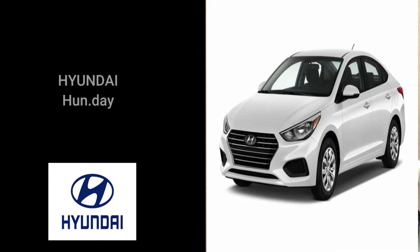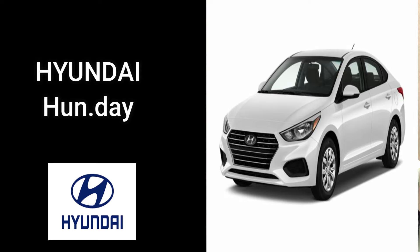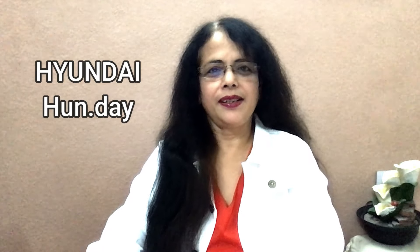Now let's move on to the brands of cars. The first brand — my favorite — look at the spelling: H-Y-U-N-D-A-I. How do we generally pronounce it? 'Hyundai'? 'Hyundai'? No, both are wrong. It must be pronounced as 'Hyundai,' rhyming with Sunday. This is a Korean company and it's very popular in India.